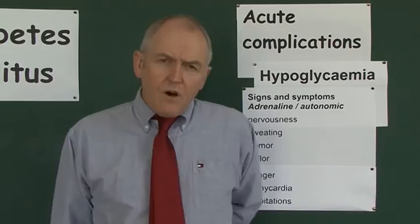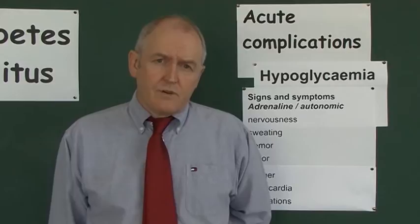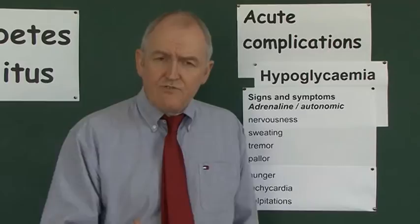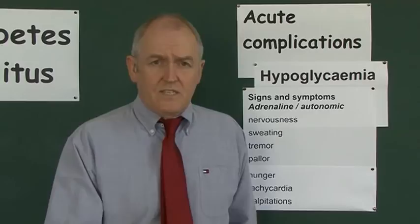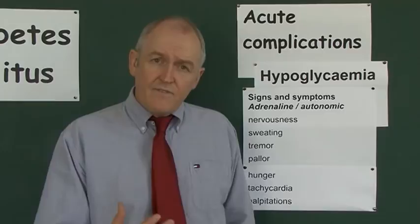Adrenaline is also a peripheral vasoconstrictor, which may give the patient a pale look. The patient is also going to feel hungry — when blood sugar is low, that's detected by the hypothalamus which stimulates a hunger response, so hunger may partly belong in the second group. Getting back to adrenaline, it will increase heart rate, and as a positive inotrope it will also make the heart beat more strongly.